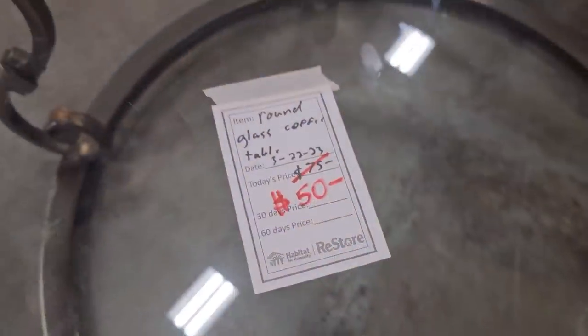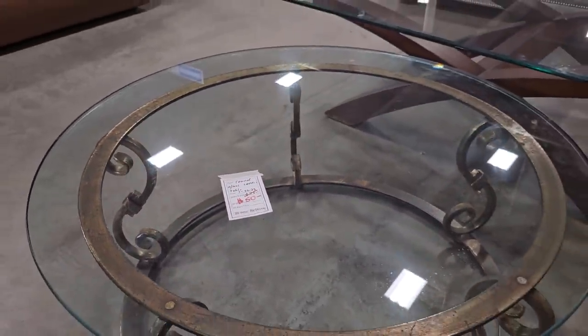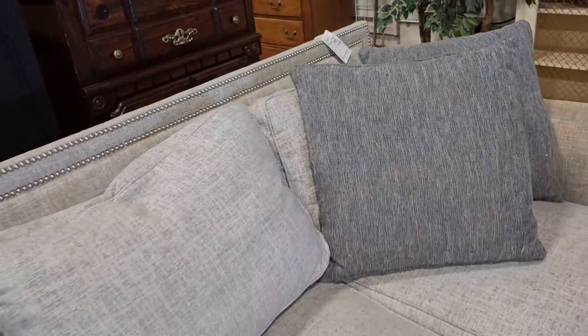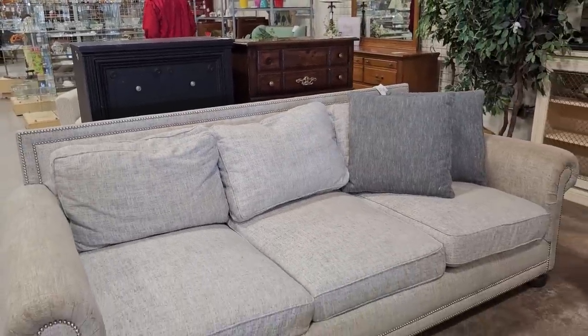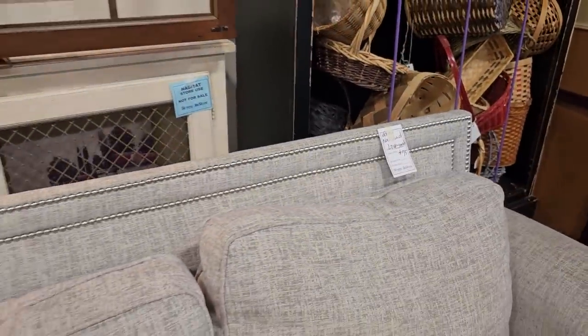And here's a glass top coffee table with a metal base, $50. I love that swirly middle. And I thought this was a fantastic deal. You can get this sofa for $75. Can you believe it? $75. And it gets even better. You can get the loveseat to match it for $75.